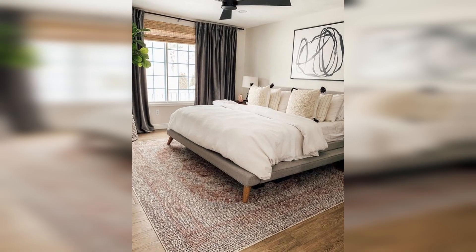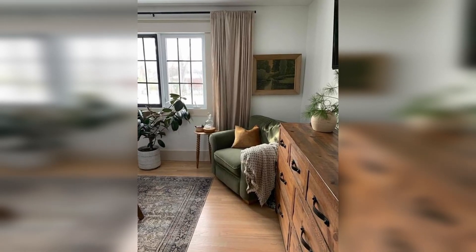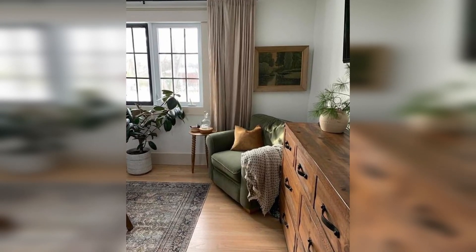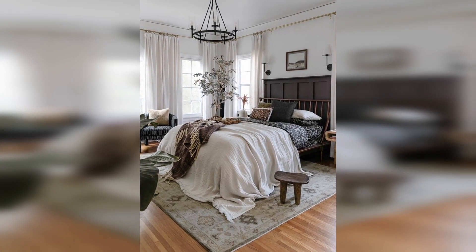Make your room feel bigger by raising your curtain rod 2 or 3 inches below the ceiling line. Your room will feel loftier and your windows will seem larger, making the space on the whole feel much more elegant.